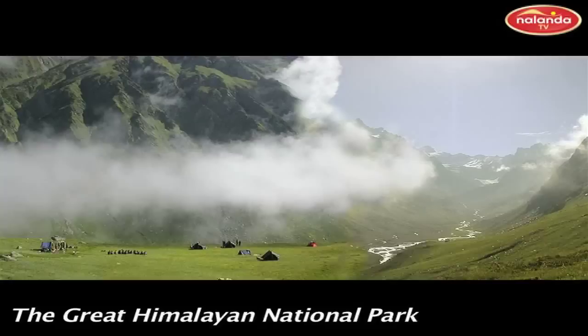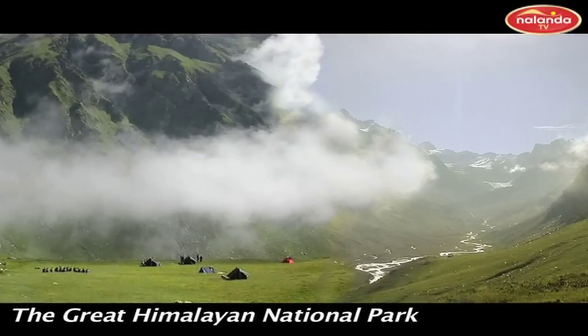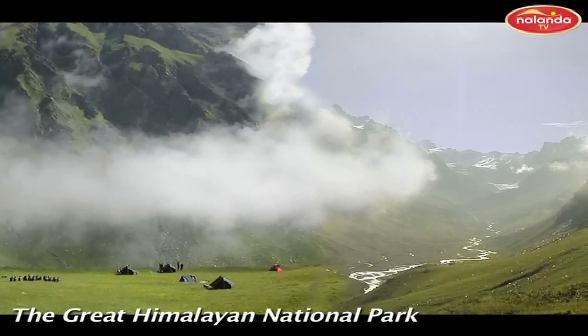Different varieties of pheasants — monal, khalij, tragopan — and other exotic Himalayan birds can be found in the region.